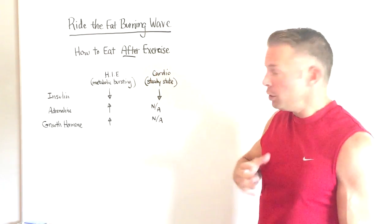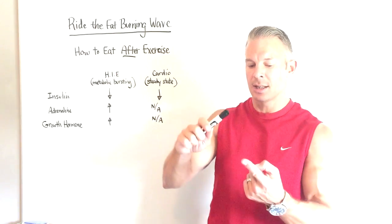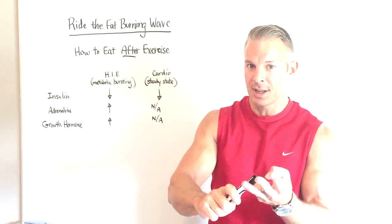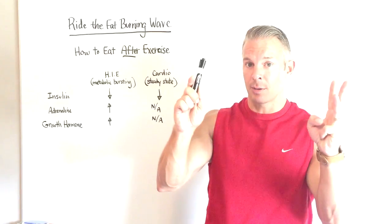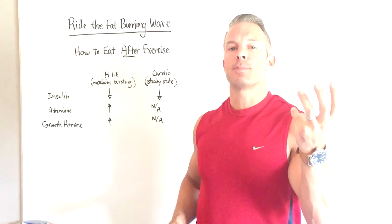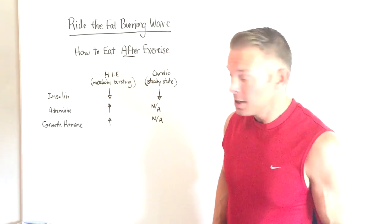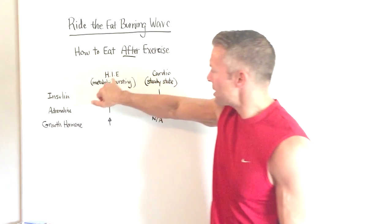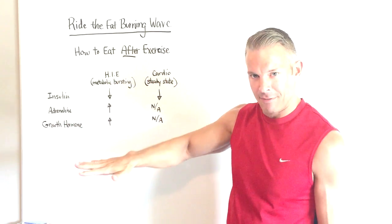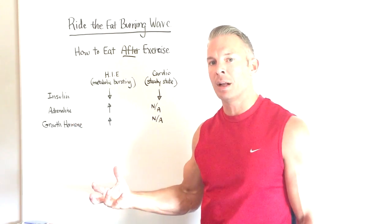However, when you use high intensity exercise — especially metabolic bursting, which involves specific movement patterns, rest periods, and intensity levels found inside my free report — it kicks up the body's fight-or-flight response, the sympathetic nervous system, and forces the adrenal glands to release more adrenaline. When you engage in high intensity exercise, it keeps insulin low, which keeps the body in a fat-burning environment. It increases adrenaline, and adrenaline is a precursor to burning more belly fat.